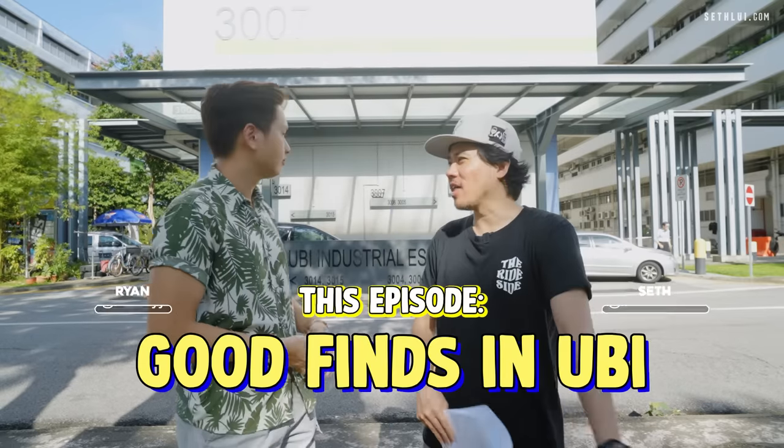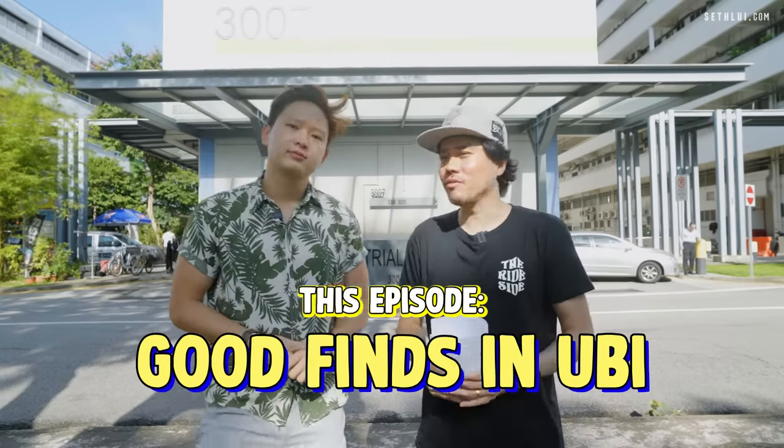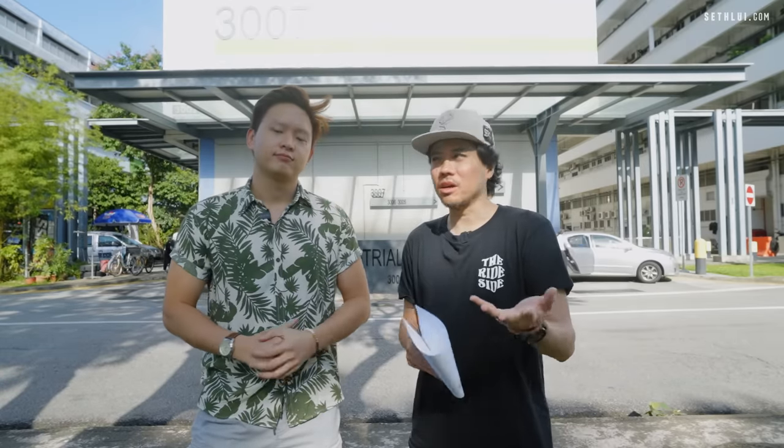Welcome back to Food Finders. Today we are in Ubi and this is Ryan here. As some of you may or may not know, I have moved to Ubi about — it's been about a year.